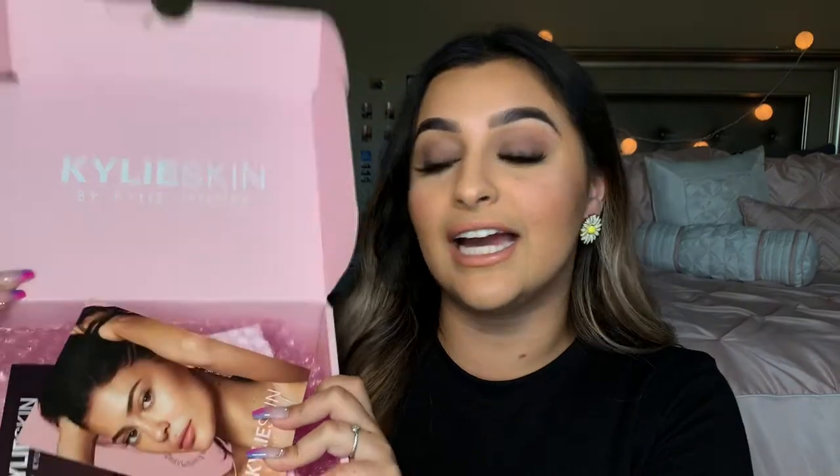Okay guys, here we go. So this is what it looks like when you open it up — very similar to her Kylie Cosmetics boxes, except they say Kylie Skin inside. And I'm really digging this pink bubble wrap.